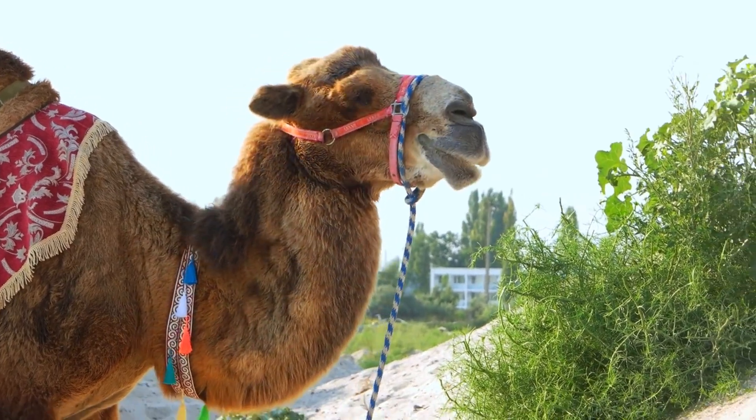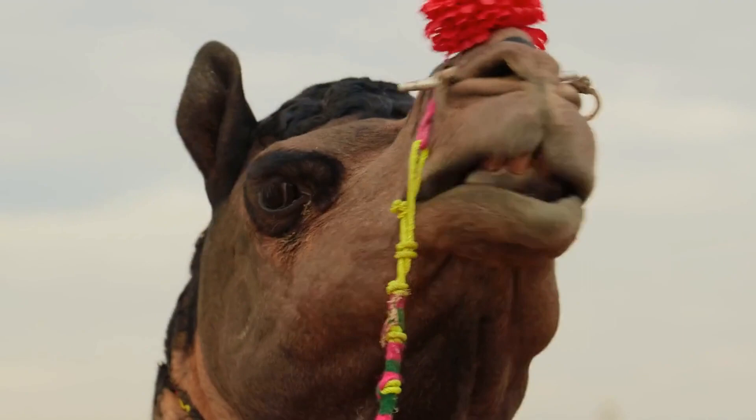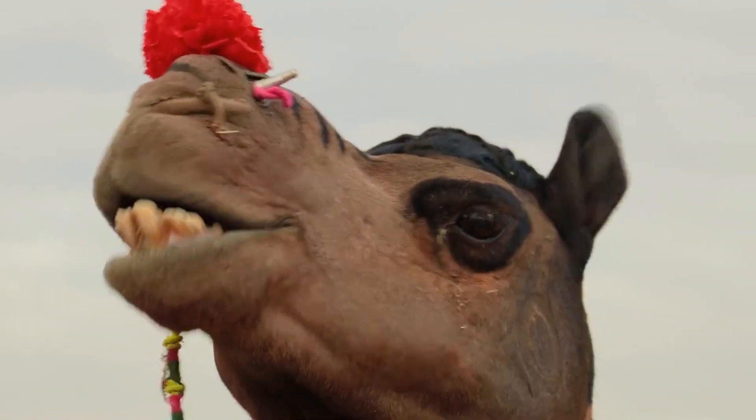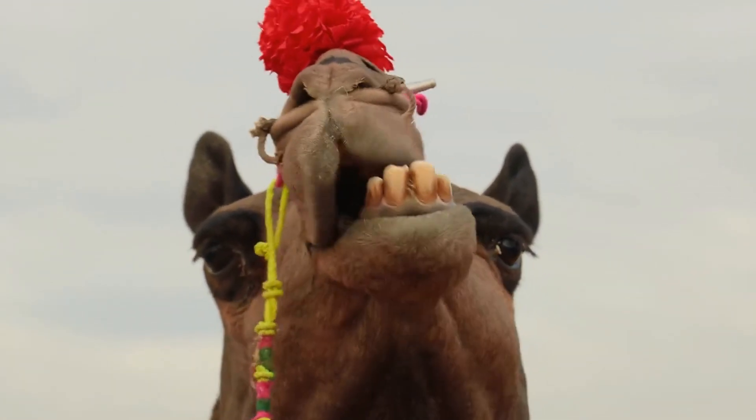Camels have a unique defense mechanism in the form of their spitting ability. They can spit saliva or stomach contents up to 6 feet away, which they use to deter predators or other camels that they are competing with for food.